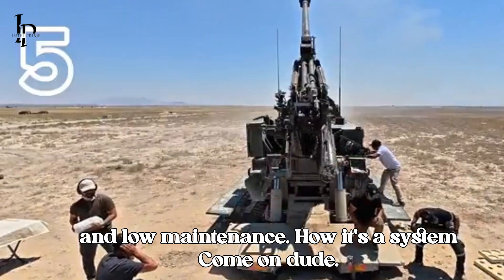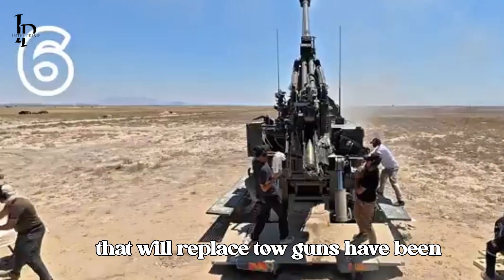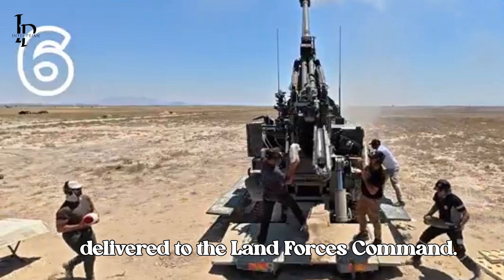The new generation fast, mobile and low-maintenance howitzer system that will replace towed guns has been delivered to the land force's command.